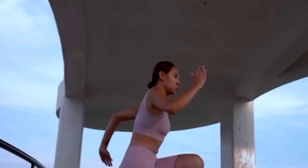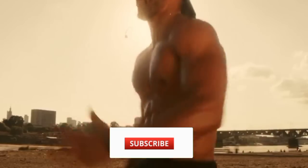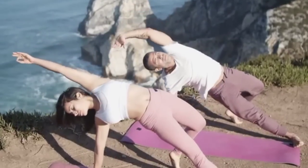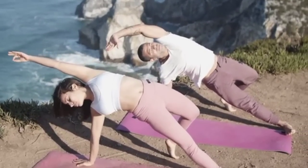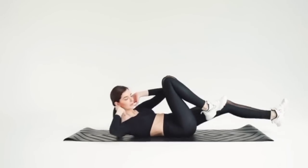If you enjoyed this video and found it helpful, be sure to like, share, and subscribe to our channel. We have more exciting content coming up, ranging from fitness tips to nutritious recipes, all aimed at supporting your health and well-being.